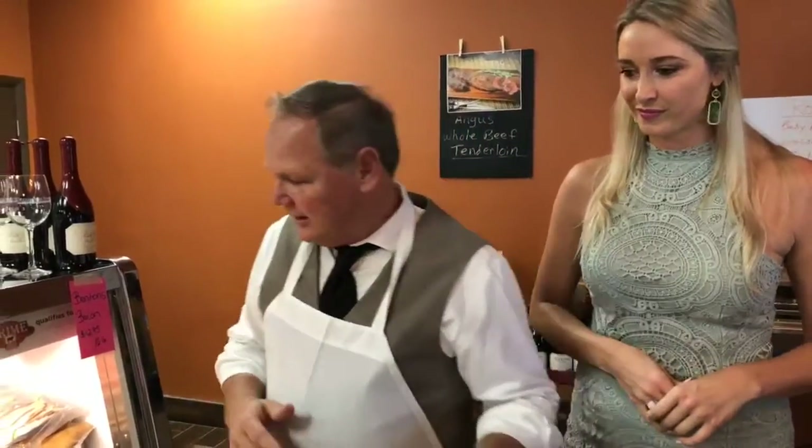Good evening everyone, my name is Janet Angel and I am here this evening at the Gourmet Meat Market with the owners Ralph and Laura. We're very excited to be here and Ralph is actually going to take us on a little tour of everything that we have to offer. He's going to go through all the meat and step through a little bit of the difference in the dry-aged and wet-aged meat, and we'll start at this end.